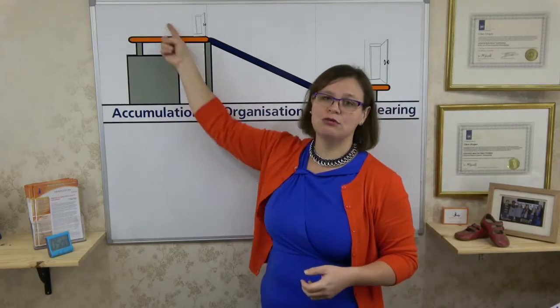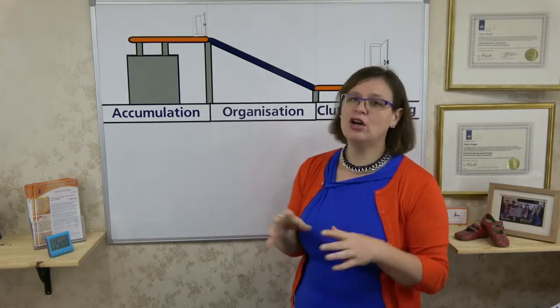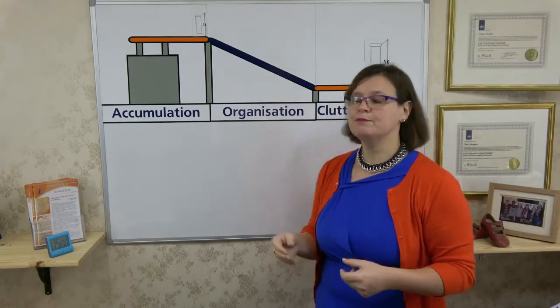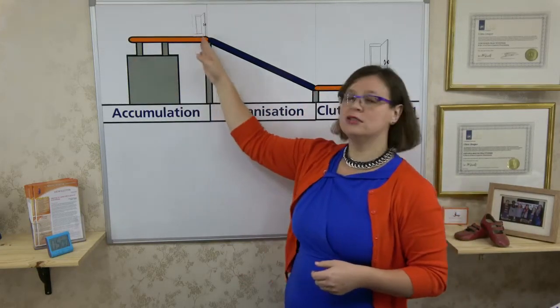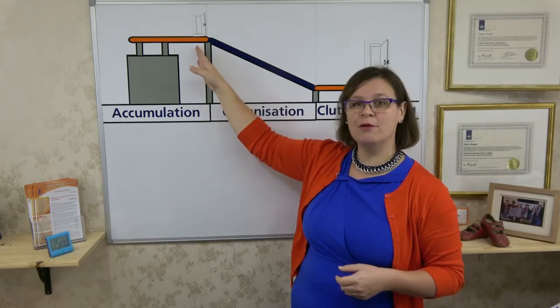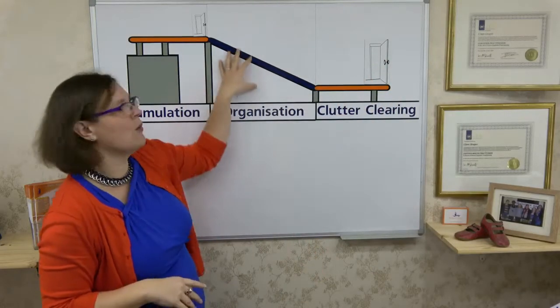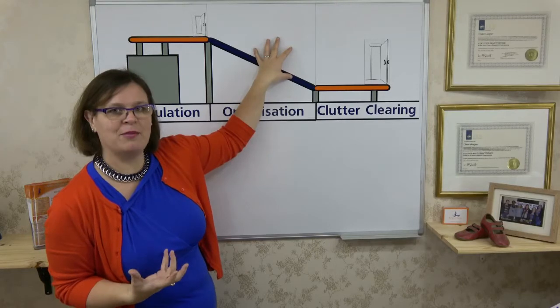When I had my clutter challenge, after I'd had blitzes, I found that the clutter grew back overnight, as if by magic or similar to mushrooms. That's because I hadn't controlled the accumulation of things that then became clutter. Because the principle of the conveyor belt is very simple: if more comes onto the conveyor belt and into our home than comes off the conveyor belt, the clutter will build up on the conveyor belt.